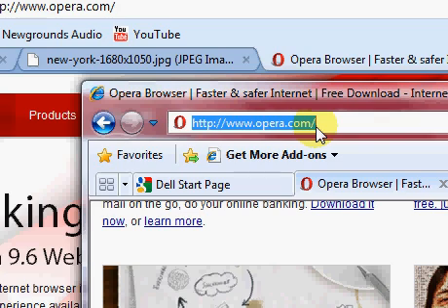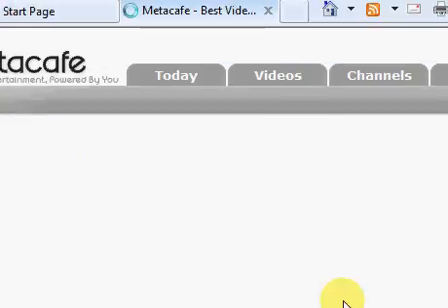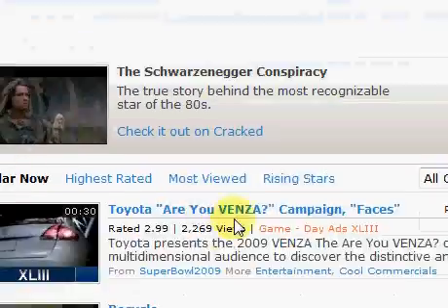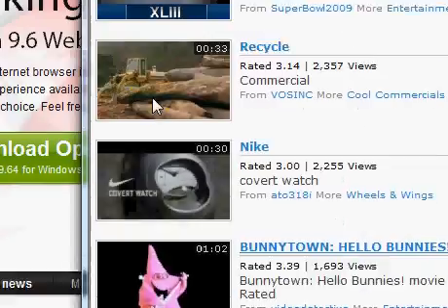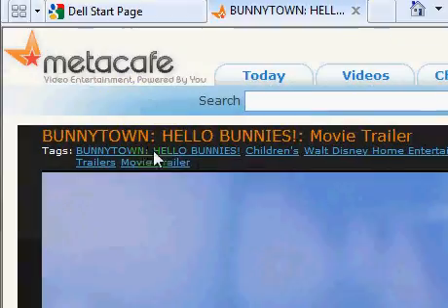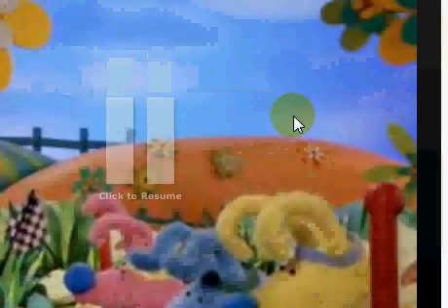Opening up a website, for example, Metacafe, which has Flash videos. Just clicking on a random video. I have no idea what this is and it looks really stupid, but we'll just click on it anyway. I'm just going to pause that. It loads it quite quickly.